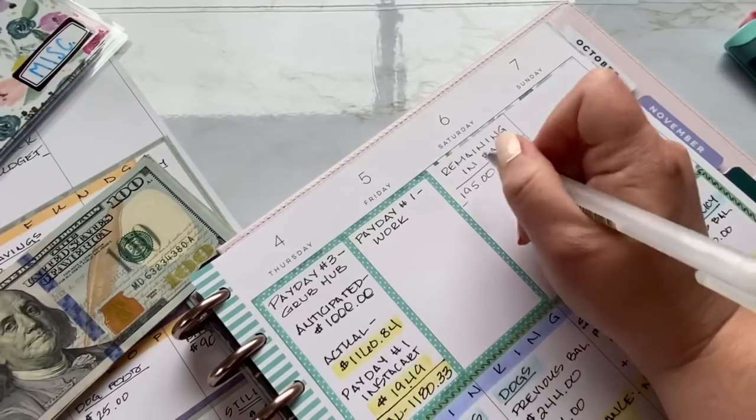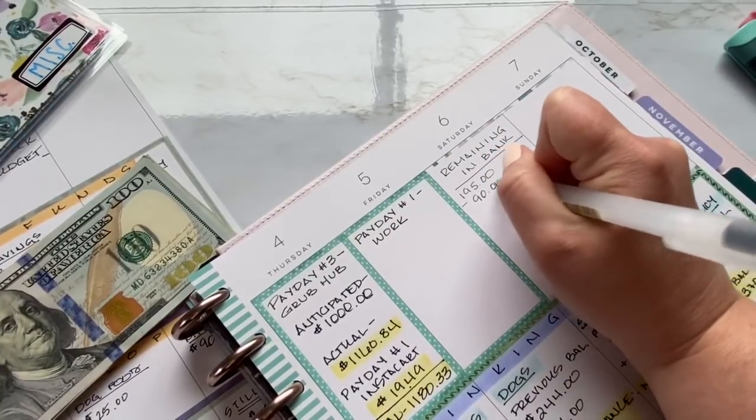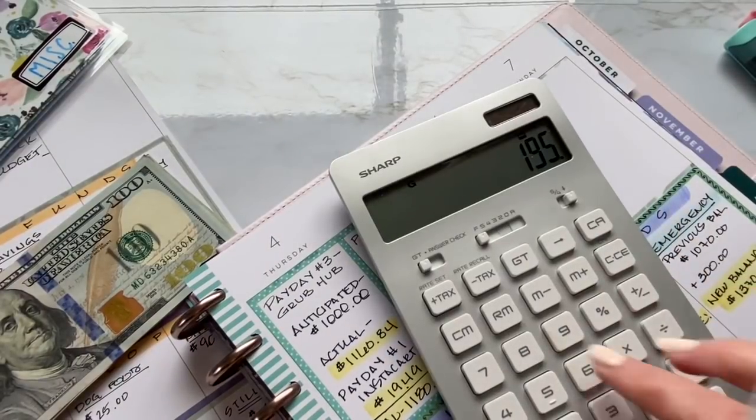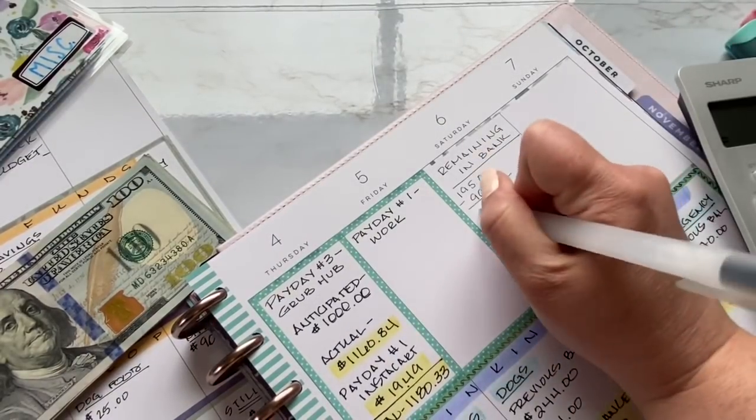First things first, I have to pay my Discover, which is just under $90. I'm going to subtract that, which brings us down to $105.